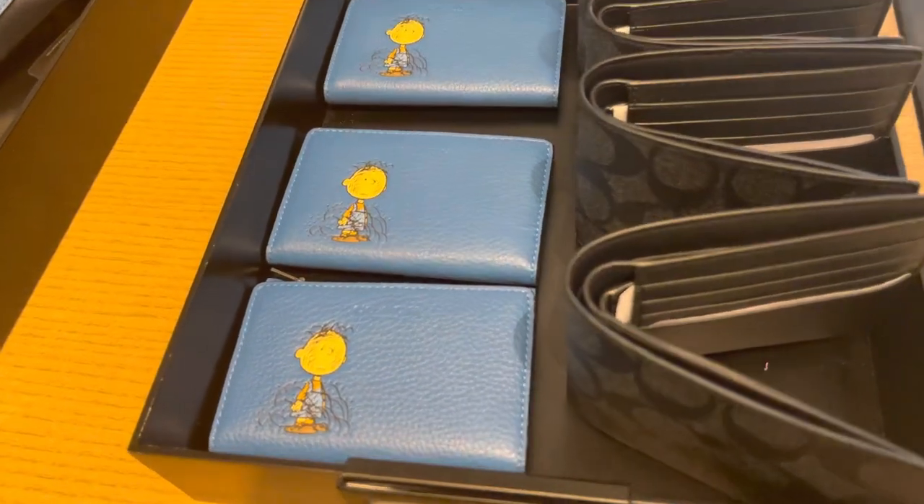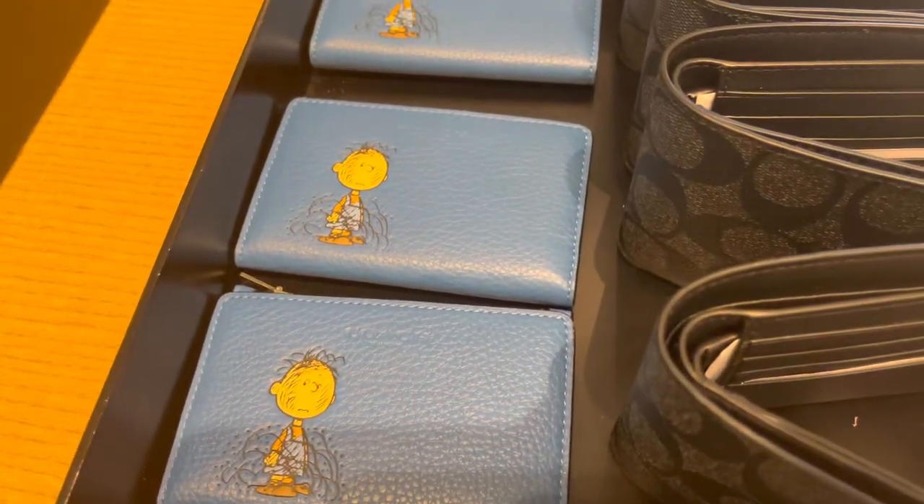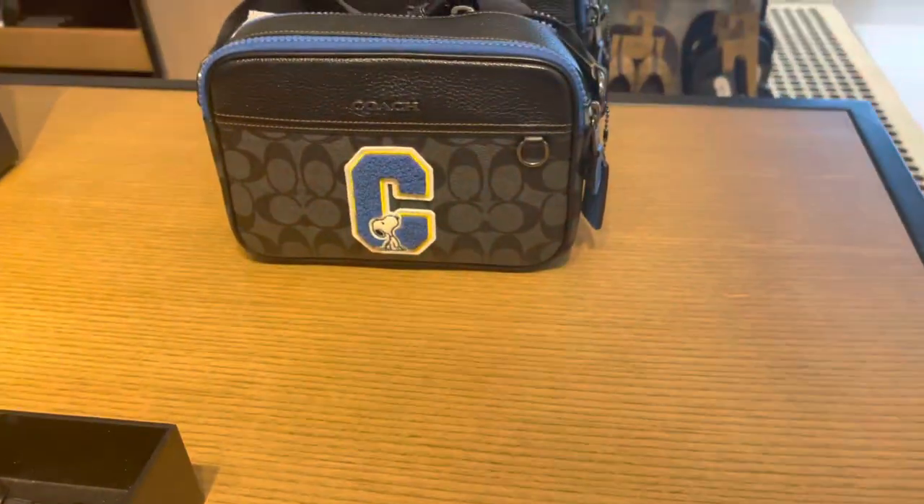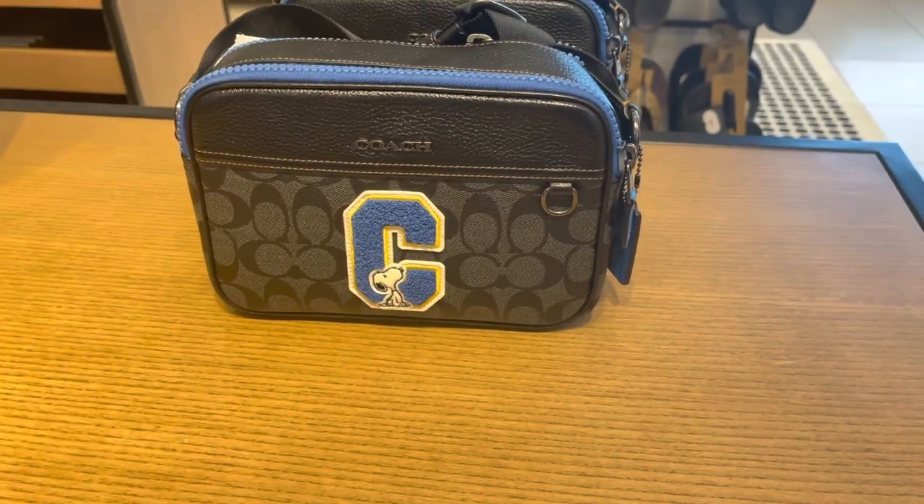I like this fanny pack and the Peanuts character on it — so so cool. We got the matching wallet to go with it. That is a nice wallet; this blue one, I love how it is. I mean I just truly love it, and we have a bag over here as well.